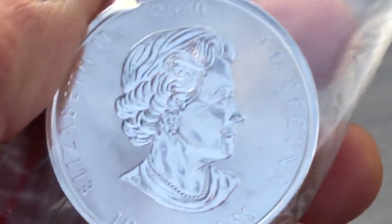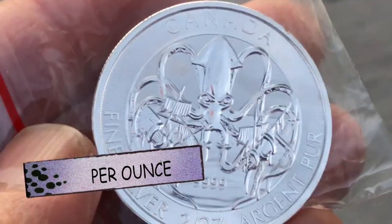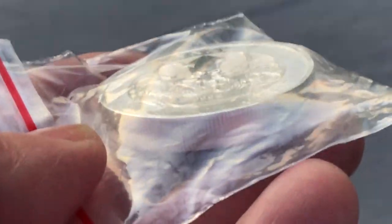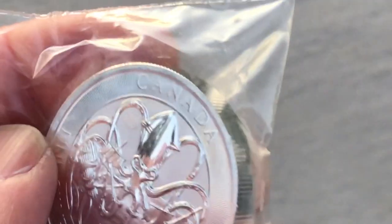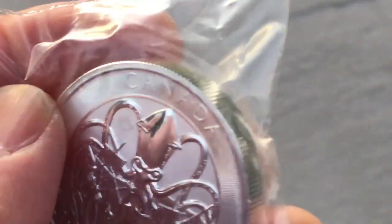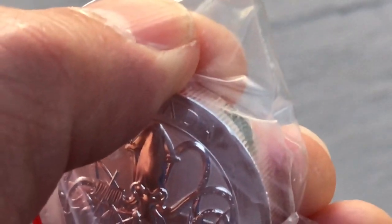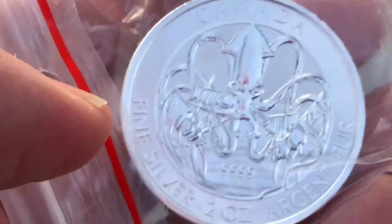These were about $20-22; you can find them around. I would buy something like this all day long before I buy an Eagle at ten dollars over spot. I see we've got a little nick — not too bad though. Let's see what the other one looks like.